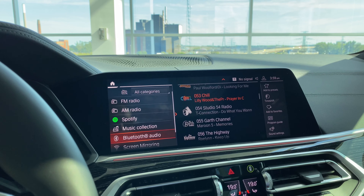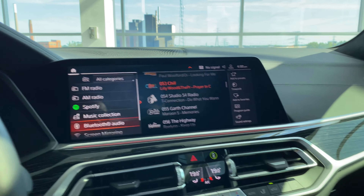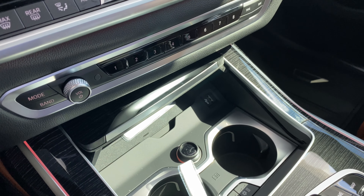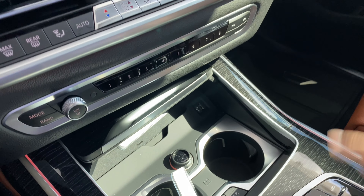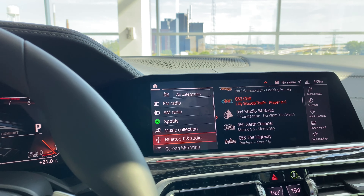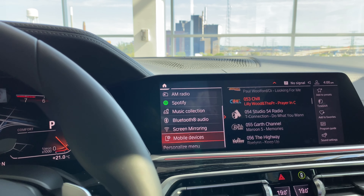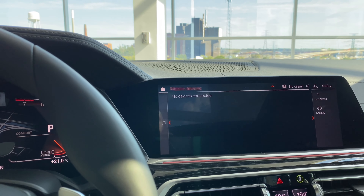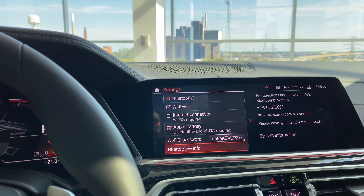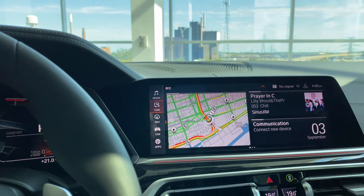Under media, you have FM, AM, Spotify, and a music collection — the car has built-in memory where you can plug in a USB flash drive and transfer MP3 files so your music is always in the car. Bluetooth audio lets you pair your phone or a music device. There's also screen mirroring and a personalized menu. Apple CarPlay is activated.